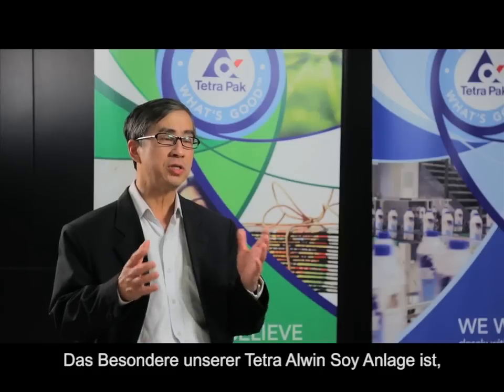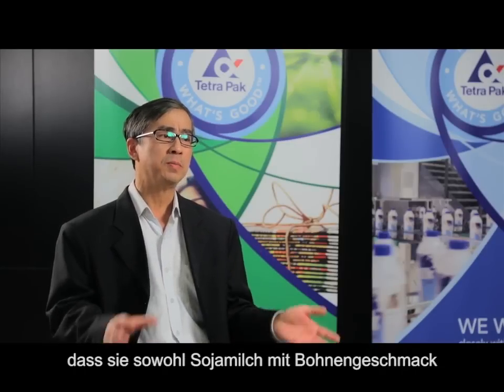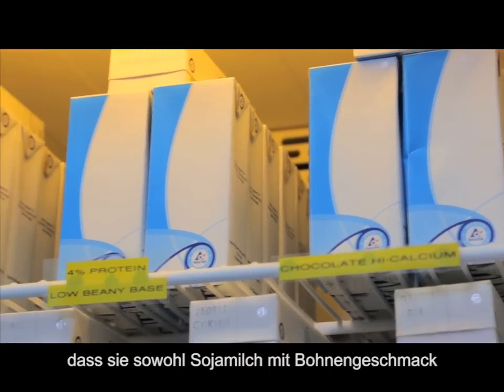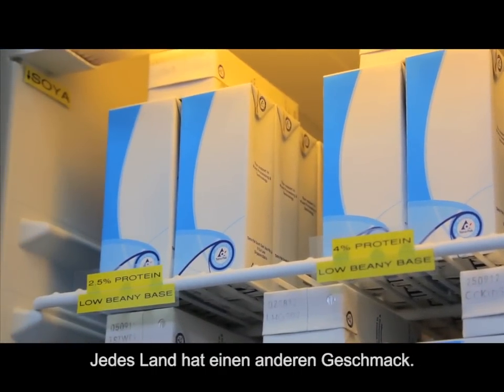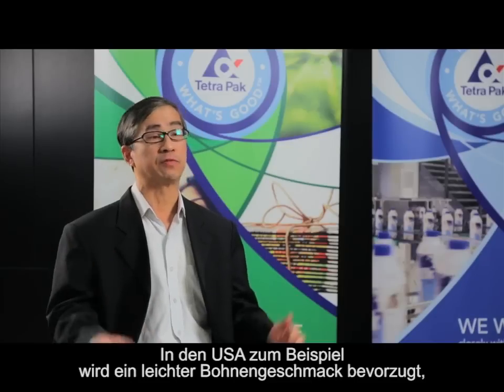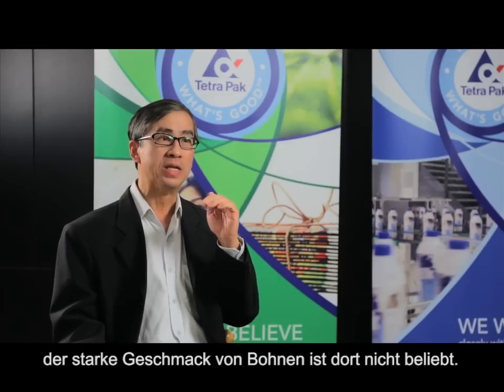The special thing about our Tetra Airwind Soy System is that it allows us to process beanie or non-beanie note. This beanie or non-beanie note varies in different countries. In the United States, for example, they consume soya bean but they want a very low beanie taste — they don't like the strong beanie note. In Southeast Asian countries, we love it.